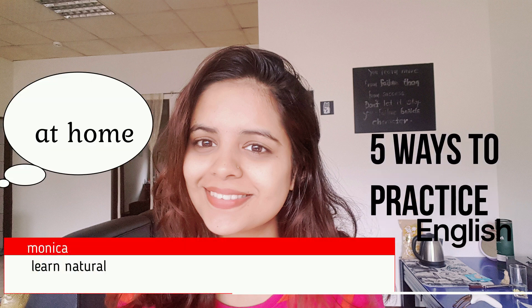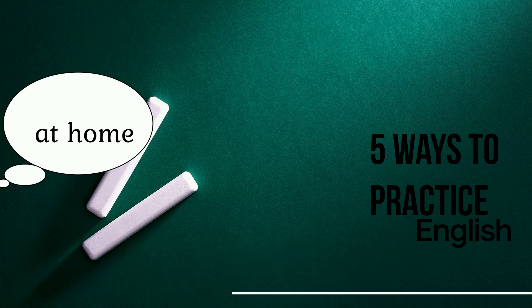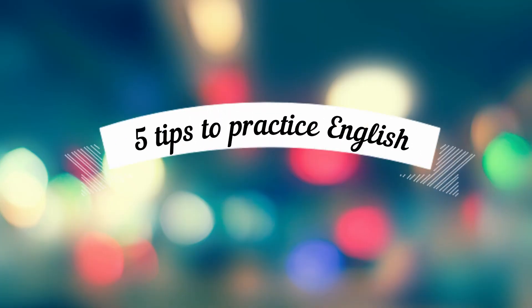Hey everyone, this is Monica again and today I'm going to share how you can practice English at home. Becoming fluent in English can seem like a daunting task. However, like any journey, the most difficult part is often taking the first step. Follow these five tips which I'm going to share with you to make your English sound more fluent starting today.